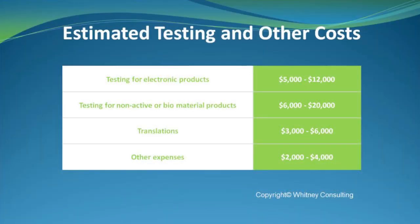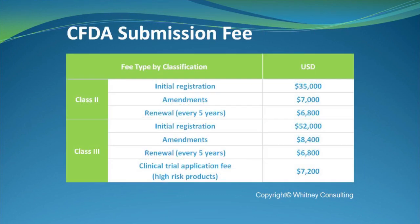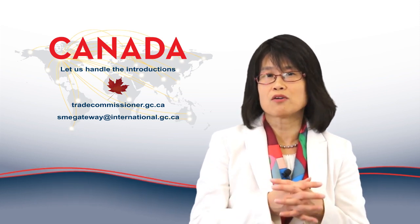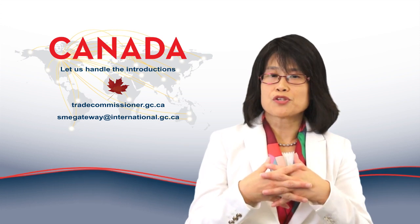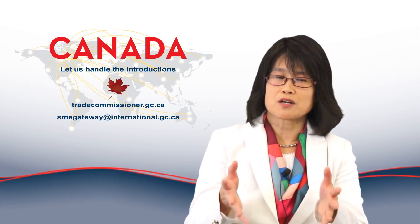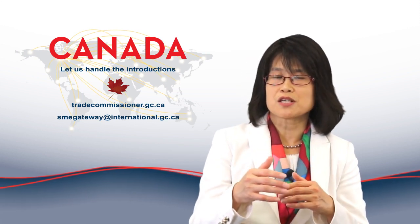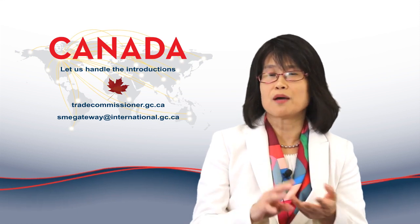The testing itself is a big investment. On top of that, CFDA charges a registration fee for each submission: roughly $35,000 USD for Class 2 and about $52,000 for Class 3. So there is a big chunk of money to allocate to a China project. This is why pre-registration planning is so vital — any missteps that require redoing steps mean additional time and money.